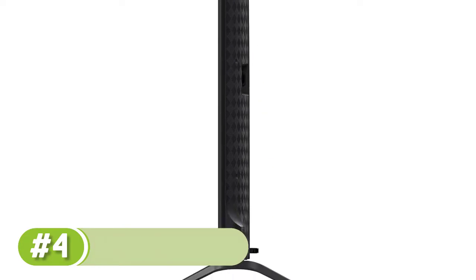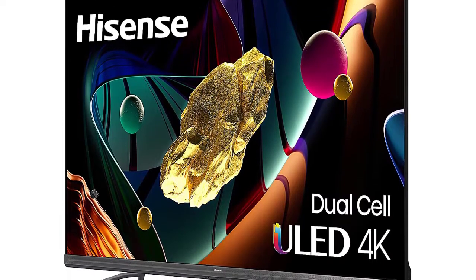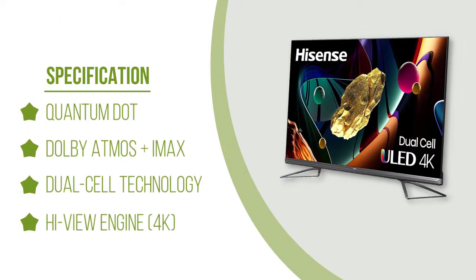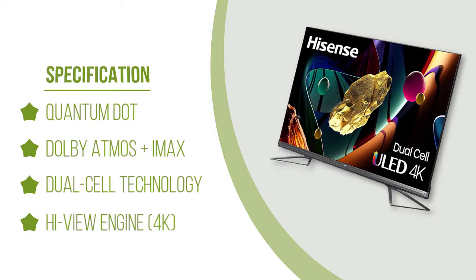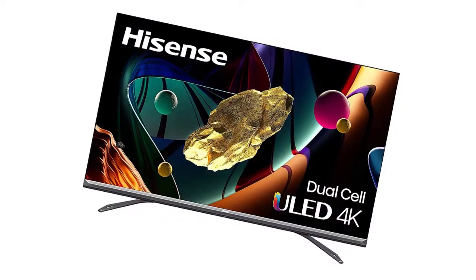It displays native 4K content without any issues and removes 24p judder from any source, which helps with the appearance of motion in movies. If you tend to watch a lot of HDR movies, it supports both Dolby Vision and HDR10 Plus formats, so you can stream your favorite content no matter which format it's in. It also displays a wide color gamut and gets bright enough to make small highlights pop, but larger areas of bright colors are dimmer.